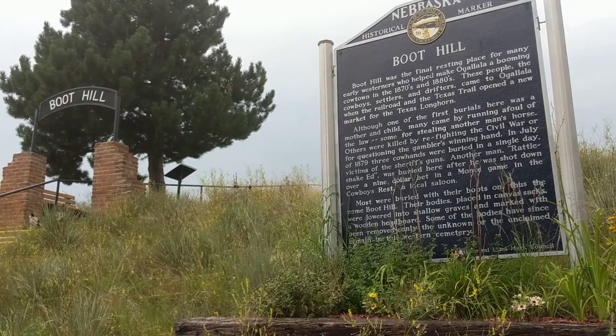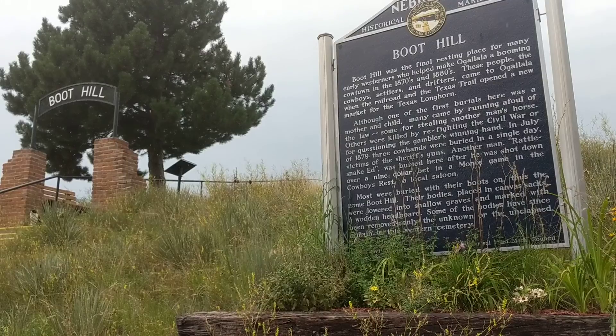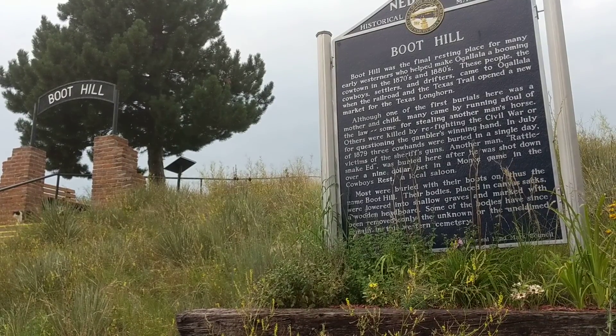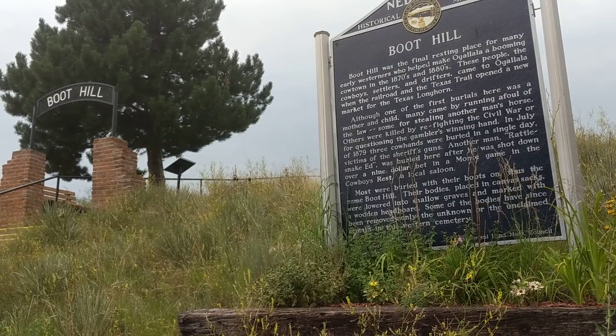In fact there were many gun battles and many fatalities, and so they started burying outlaws and gunslingers on the hill. Actually, poorer families used this place to bury their dead as well.